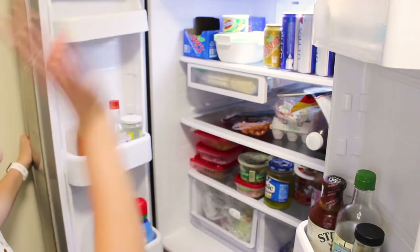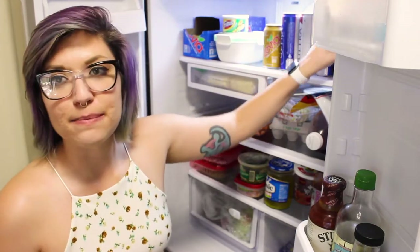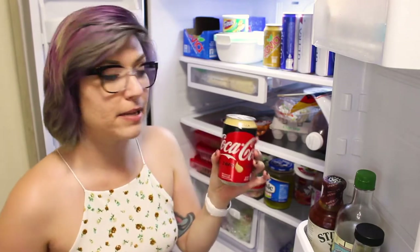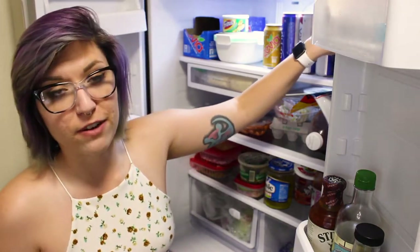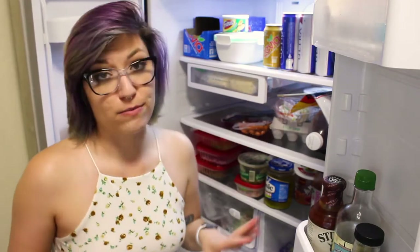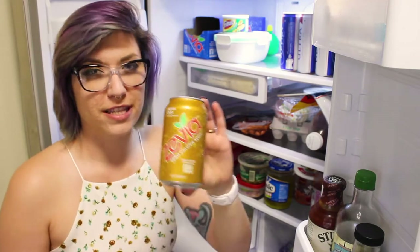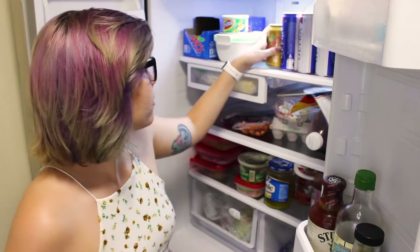Moving into the fridge, beer for Matt, and some sodas. The sodas that Matt will drink most of the time are the Coke Zeros — we have the vanilla and the orange vanilla, those are his favorite kinds. I try to stay away from soda as much as possible. And then we also have Zevia's. If I drink soda, this is usually what I will drink.